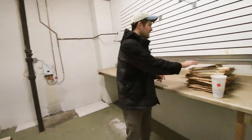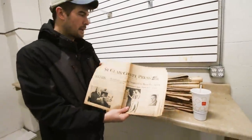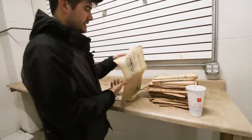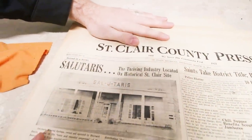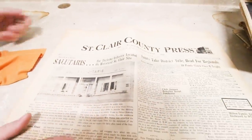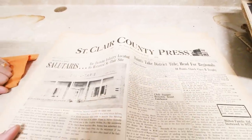This is pretty cool - the original owners gave us a lot of the newspapers and stuff that came with the building. And here you can actually see what this used to look like. It used to be called Salutaris - it's a really cool little mineral springs that they had. And this was actually where Squirt soda originated. Pretty cool.